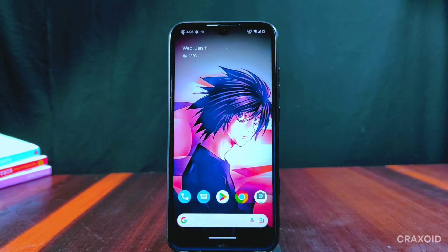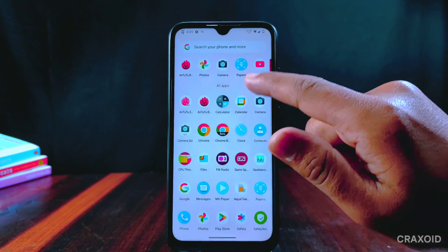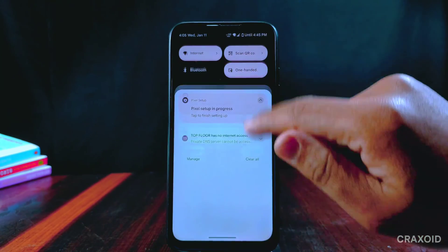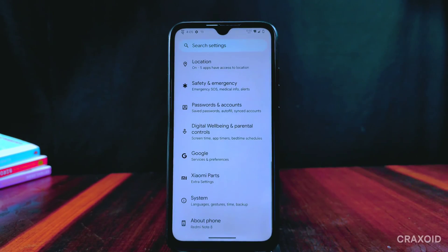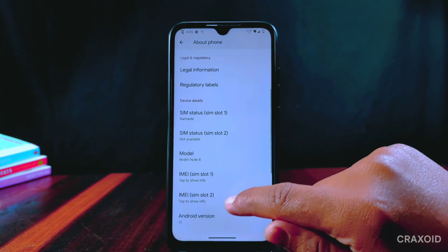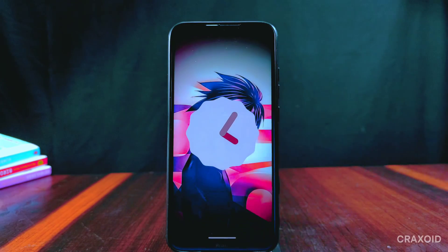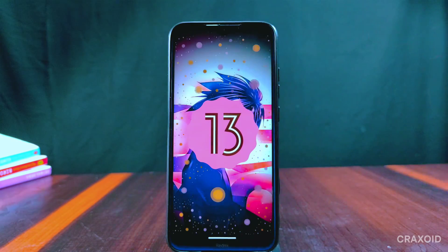So this is all about the latest Evolution X version 7.5, based on Android 13 with the latest January 2023 security update. This is one of my favorite ROMs because it has lots of customization and I love customizing my phone. This ROM is stable with a smooth user experience so I can suggest it as a daily driver. Let me know your thoughts, suggestions, and experience in the comments below.